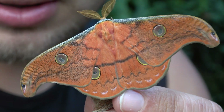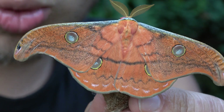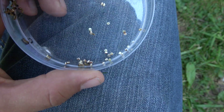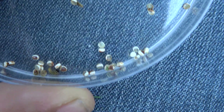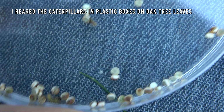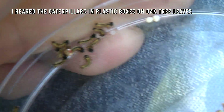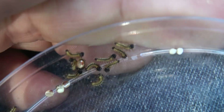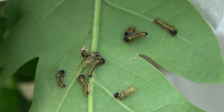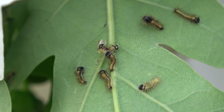Sometimes friends hook me up with rare insect material — today is one of those days. These are eggs of a silk moth from Mexico that almost no one has reared before. I accepted the challenge; it's always fun to be one of the first people to raise a particular species experimentally.